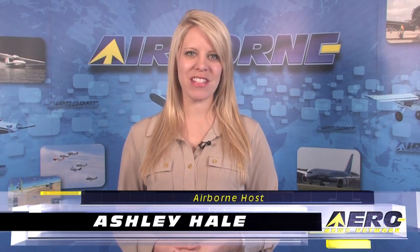Welcome to Airborne on AeroTV, I'm Ashley Hale. Now you can get the safety without the weight penalty. BRS Aerospace recently announced that Cessna 182P and Q model owners who purchase and install a BRS system in their aircraft will not only gain the added flying safety, but will also gain a 160-pound allowable gross weight increase.